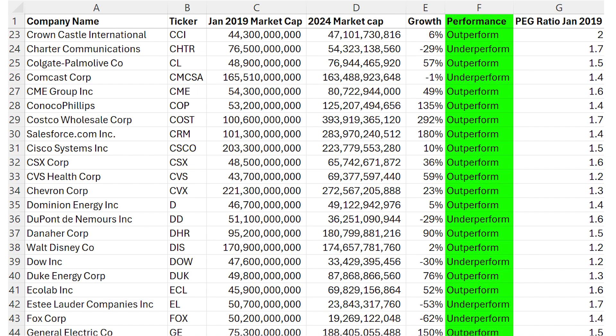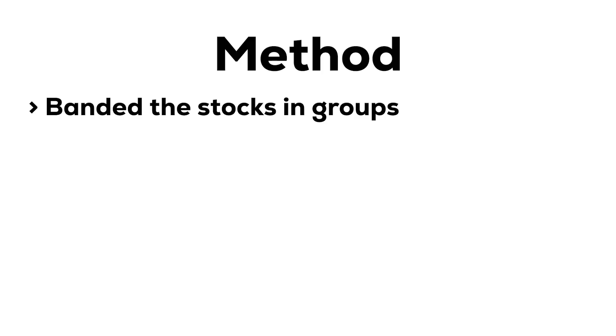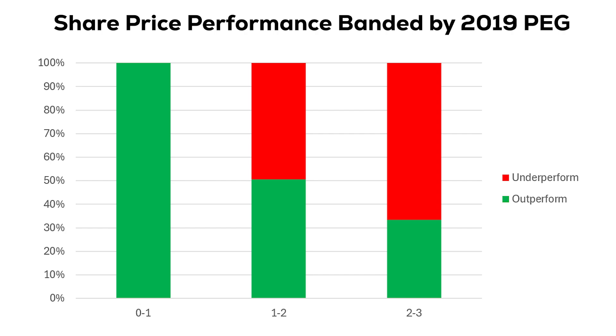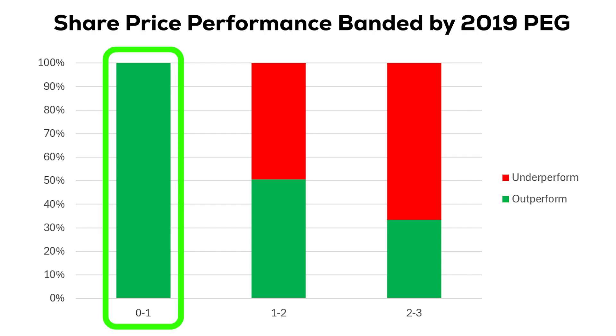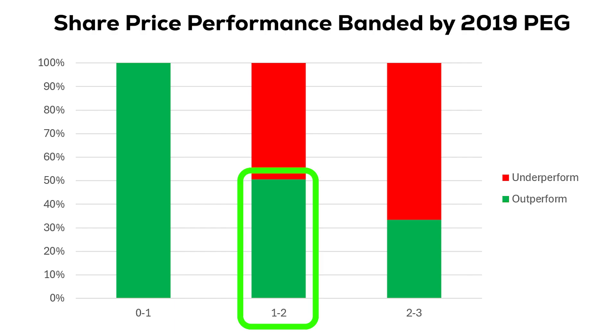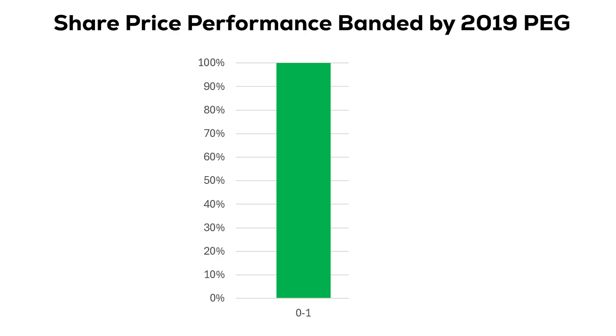Once we've categorized the stocks into outperform and underperform, we can then view the growth performance based on the 2019 PEG ratio. So I banded the stocks by those that had a PEG ratio below one, between one and two, and above two, to see how many outperformed stocks were in each banding. And when we view it in a stat bar chart, we get a pretty incredible result: every single stock that had a PEG ratio of less than one in January 2019 went on to outperform the market over the following five years. We can see a very clear trend — the higher the ratio gets, the less likely the stock is to outperform the market. Stocks between one and two PEG saw half of them still outperform, and stocks above two saw almost 35% go on to outperform. But every stock under a PEG of one outperformed.